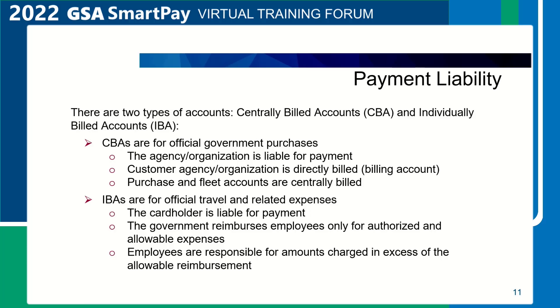An individually billed account is a contractor-issued account used by authorized individuals to pay for official travel and travel-related expenses, for which the contractor bills the account holder and for which the individual is liable to pay. The government reimburses employees only for authorized and allowable expenses, and employees are responsible for amounts charged in excess of the allowable reimbursement.